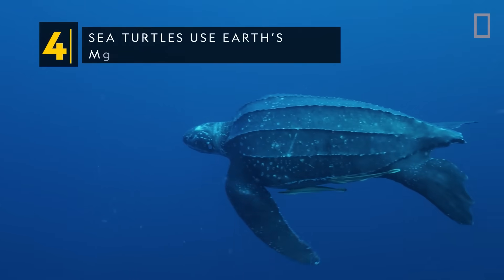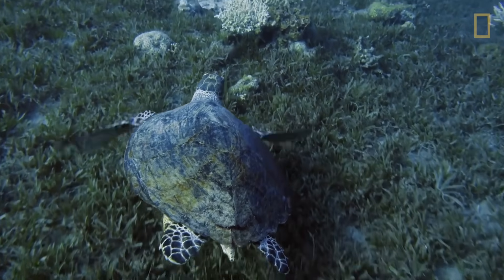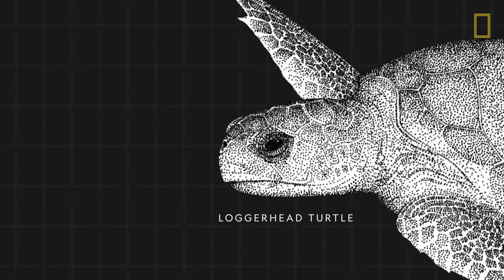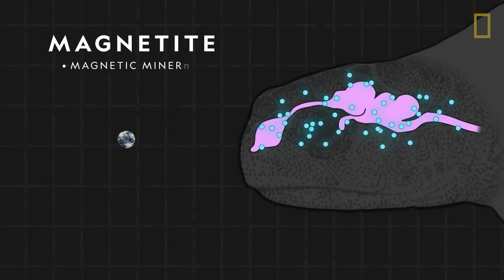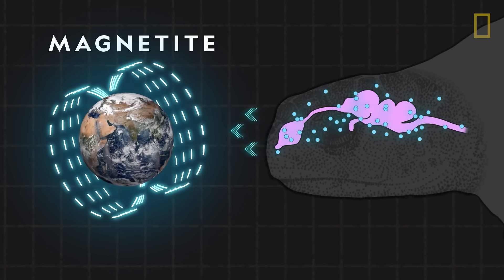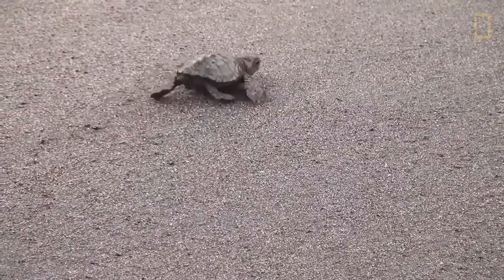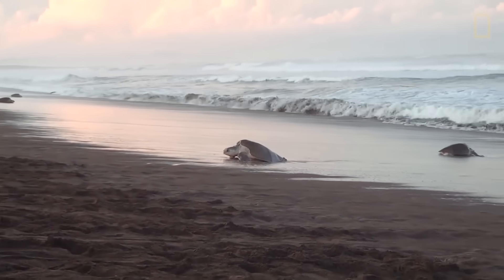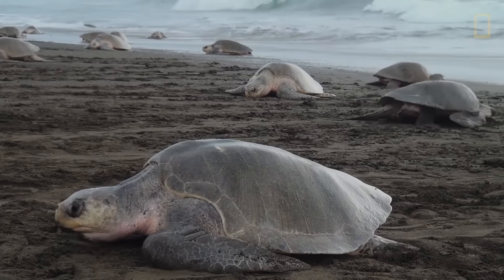Sea turtles use Earth's magnetic fields to navigate. Sea turtles have geomagnetic abilities which serve as an internal GPS. The turtles have particles of magnetite, a magnetic mineral, in their brains. The magnetite likely plays a role in orienting sea turtles to Earth's magnetic poles, similar to a compass. Baby sea turtles imprint on the unique magnetic signature of the beaches where they hatch, and this magnetic map can guide them back to the same beaches several years later to lay their own eggs.